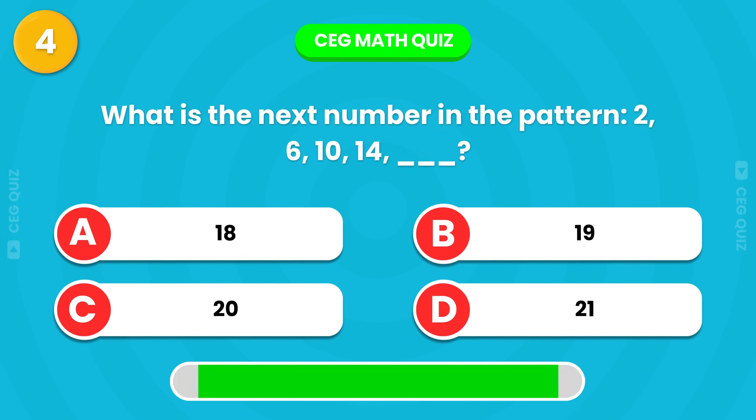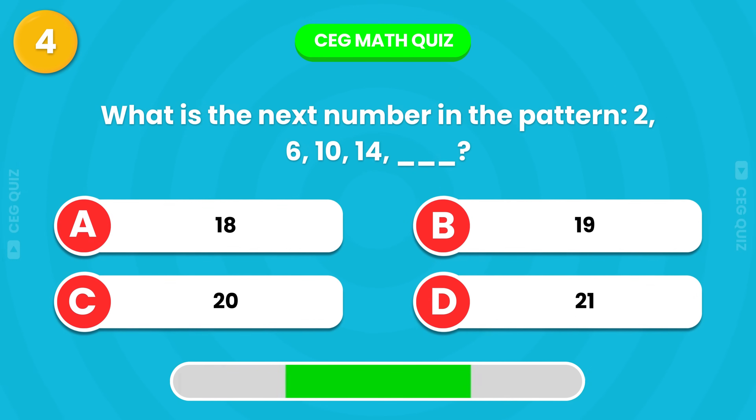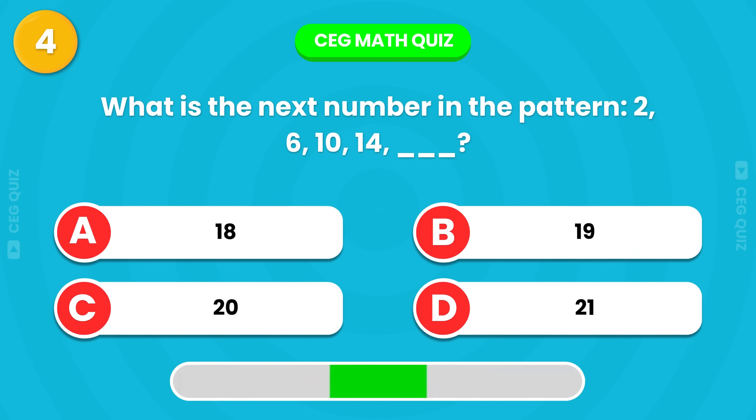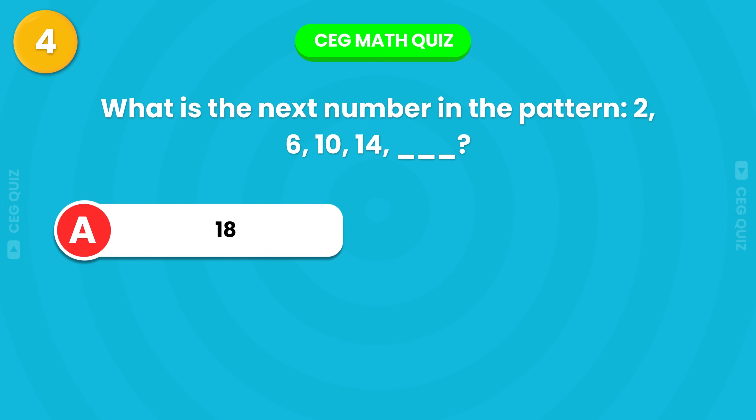What's the next number in this pattern? You got it, the answer is 18.